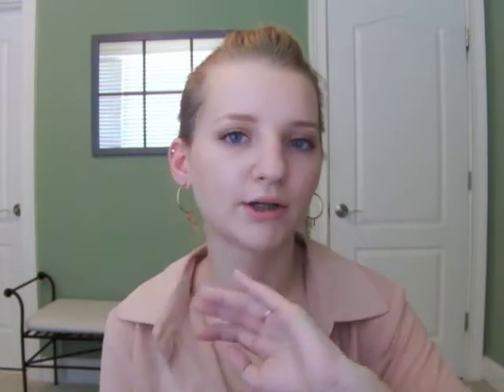I'm wearing the Starnova earrings from Jewel Mint — I have a video where I talked about them, I'll link it down below. And then no other earrings, just my cartilage piercing. My normal rings — my rings from Pandora and my diamond ring.